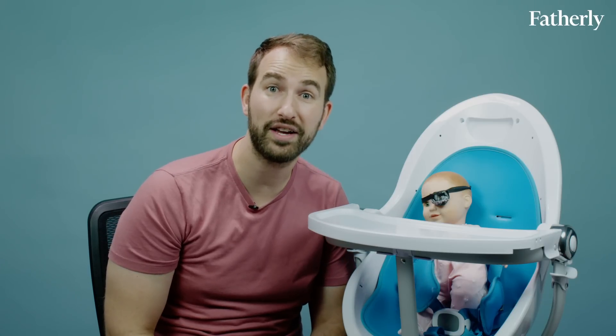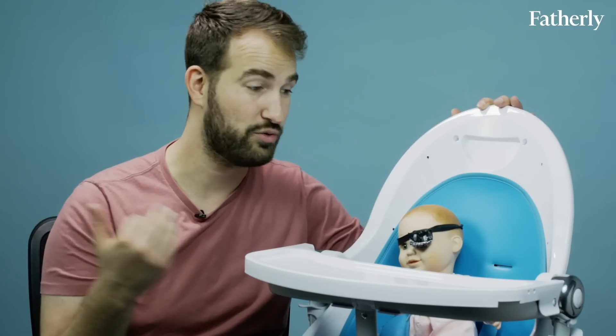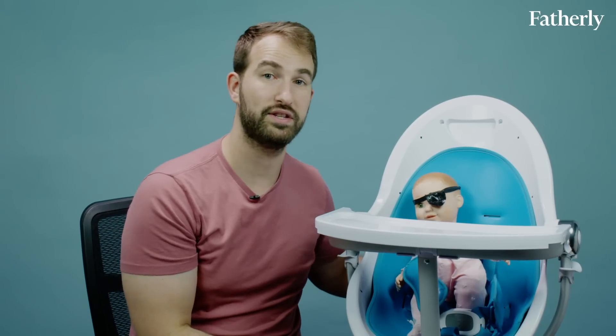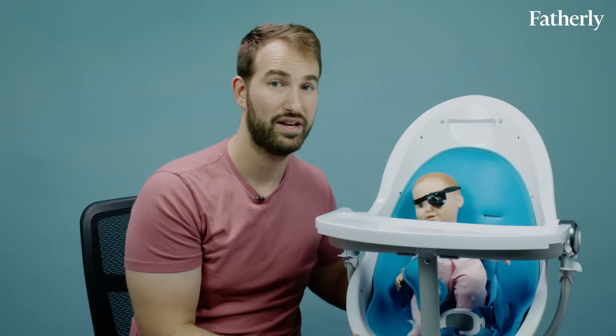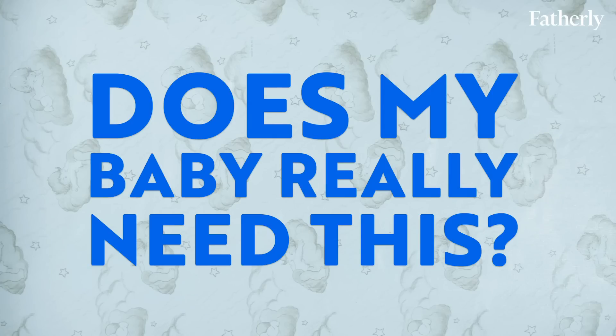It's also crazy expensive. Look, if you're a huge fan of the 360 swivel and it fits the aesthetic decor of your house, then drop that $550. But unless your baby is allergic to non-aesthetically pleasing things, that's a ton of money to drop on a high chair. Does my baby really need this? No. Get out of here.